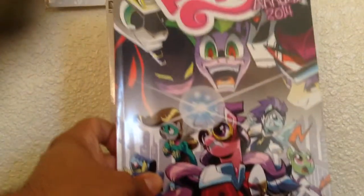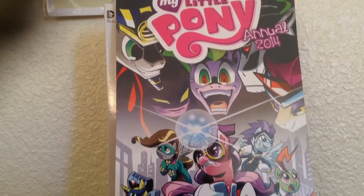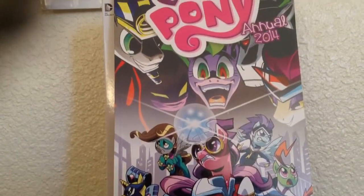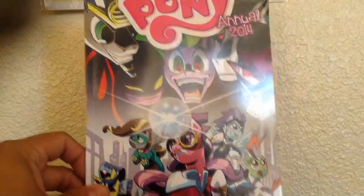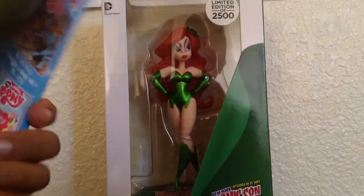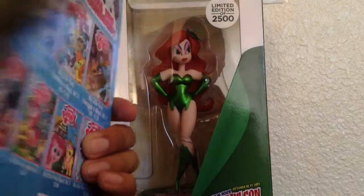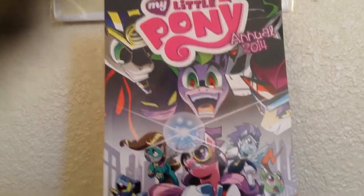Also for my daughter, I picked up My Little Pony Annual 2014. It was only 99 cents when we passed by Hastings, so we figured it'll give us something to read to her — and for her to just tear it up if she wants to. Not bad. Now, on to my haul.